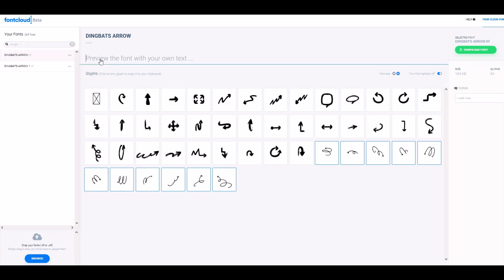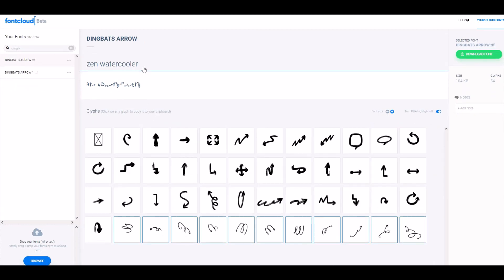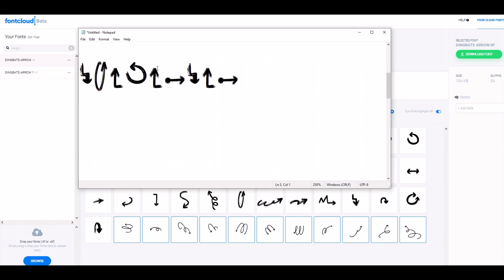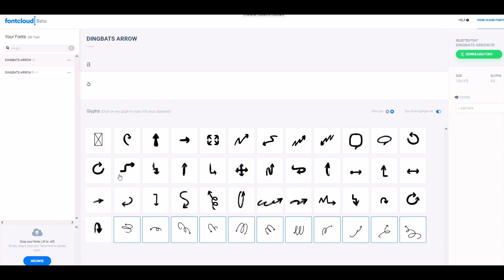Once it loads in, I've got a couple of options. I can type something at the top and it will show me the equivalent in the font. Because it's dingbats, it'll be symbols rather than readable text, so I can type a single letter to see what it maps to. Here's what I really like: if I want to use a specific arrow — say a little squiggly one — I simply click it, and right at the top it says 'character copied to clipboard.' Then I open Notepad, paste, and the actual character appears. So if you're working in Word, PowerPoint, Inkscape, or Photoshop, you can simply copy and paste the hand-drawn arrow. It's a great tool — all you do is click, it copies to the clipboard, and you paste into any application.